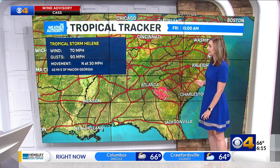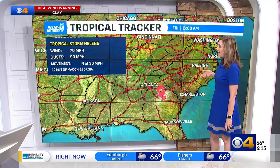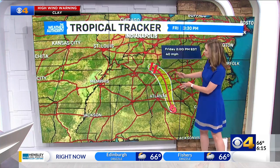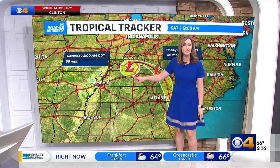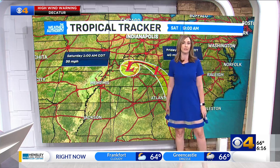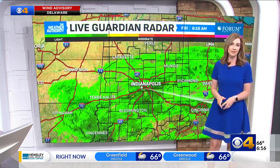Currently, tropical storm Helene has wind speeds at 70 miles per hour, and it's moving north at 30 miles per hour. It takes a northwesterly turn as we head through the day, and then through the weekend it just kind of stalls out and is going to linger in the region, continuing to bring us rainfall over the next couple of days.